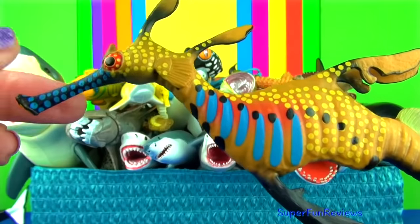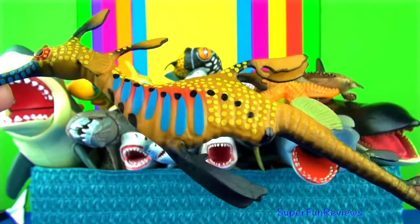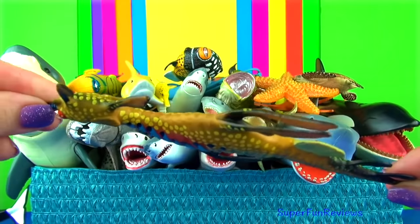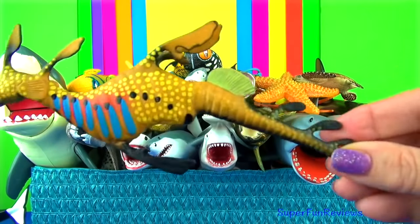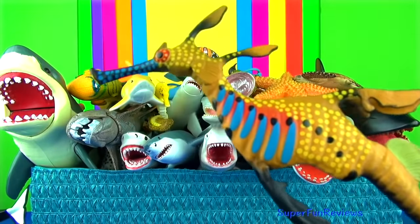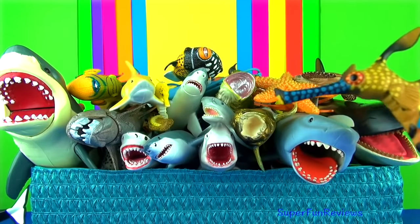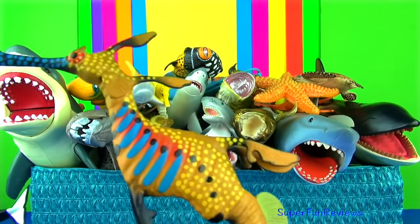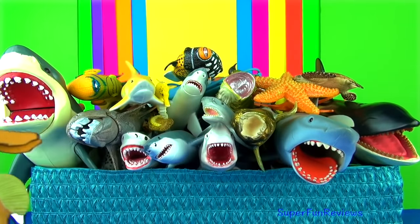The weedy sea dragon is able to blend in with the seaweed and kelp where they live. They are closely related to sea horses and pipe fish. Sea dragons have very long thin snouts, slender trunks covered in bony wings and thin tails. And very colourful.